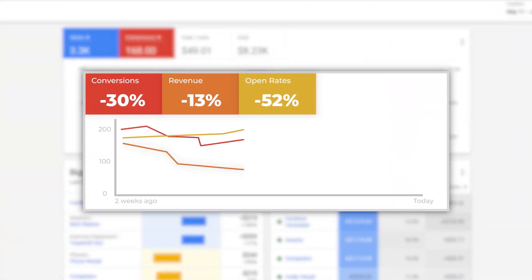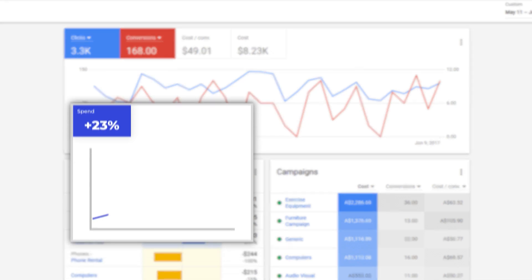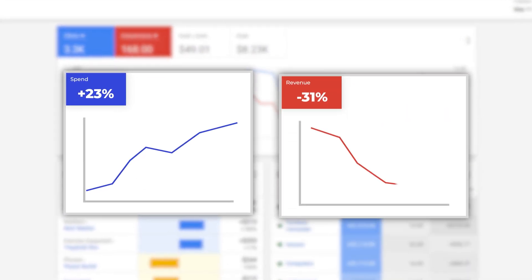If you run Google Ads Performance Max campaigns and you've noticed a huge dip in performance over the last two to three weeks, you're definitely not alone. Dozens of advertisers, including most of the clients that we work with, have seen the same trend. We've seen increases in spend and declines in revenue — it's a huge no-no, especially when nine out of ten advertisers are running Performance Max campaigns.